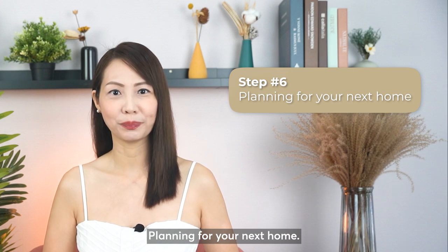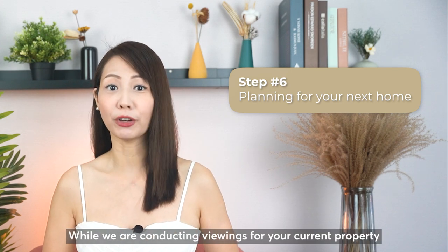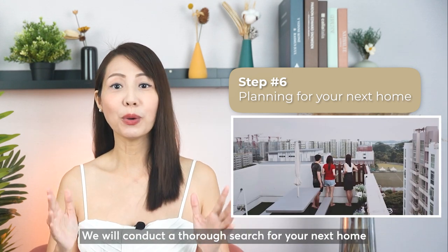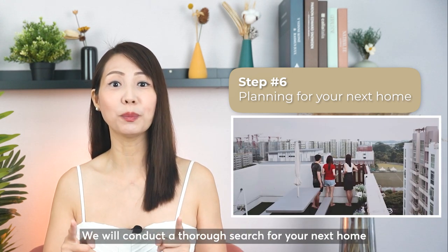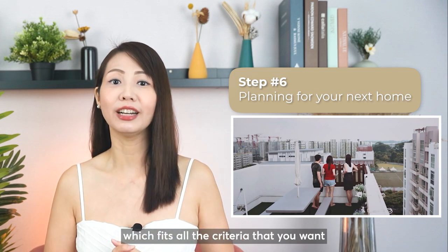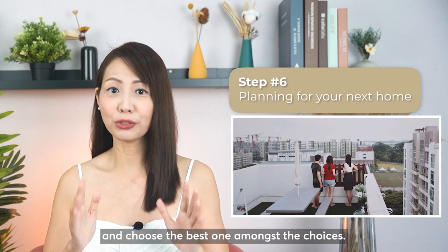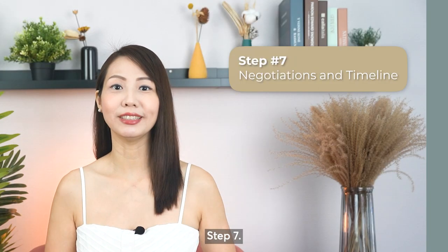Step 6: Planning for your next home. While we are conducting viewings for your current property and getting the right buyers in, we are also sourcing for your next home. We will conduct a thorough search which fits all the criteria that you want and get ready all the suitable units for you to view and choose the best one.